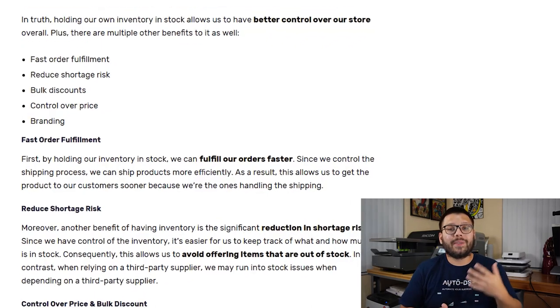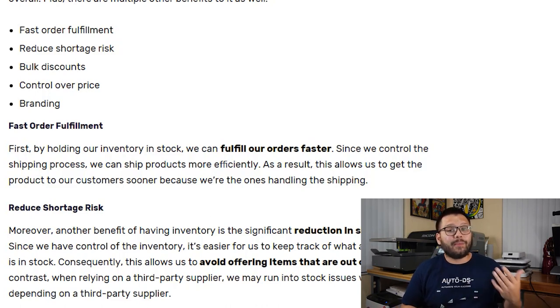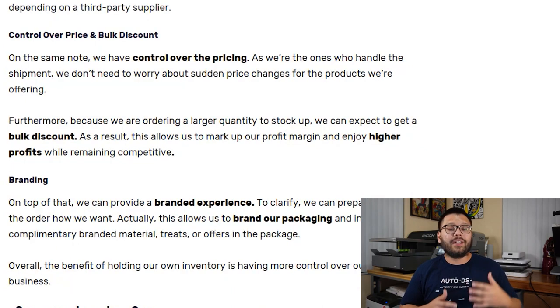One of the biggest benefits of holding your own inventory is fast order fulfillment — whenever an order comes in you can grab the item, package it, and ship it. You also reduce the risk of shortage since inventory is right where you can see it, and ordering in bulk gives you good discounts. You also have fairly good control over your pricing, and it's easier to start branding your own products with your logos, designs, and custom packaging.